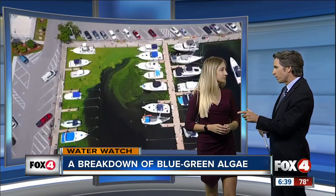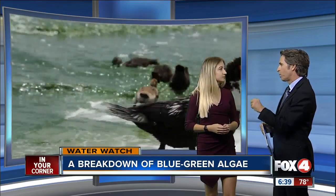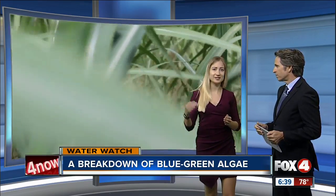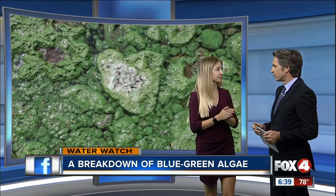We heard you talk about the nutrients — it seems like there are specific ones that seem to be real problems here. Nitrogen and phosphorus are the two main elements in this freshwater release that comes down the Caloosahatchee River and hits the saltwater, and that's kind of the concoction that we're dealing with here.